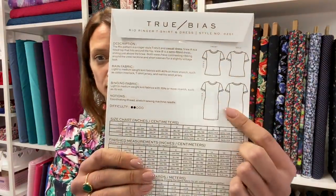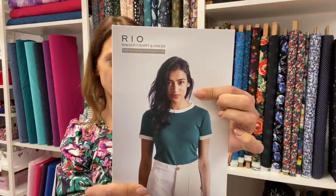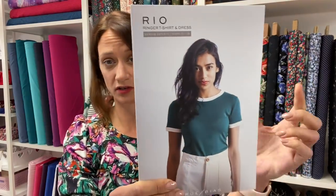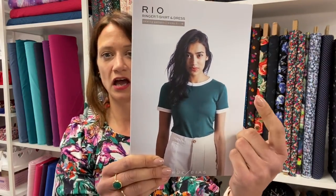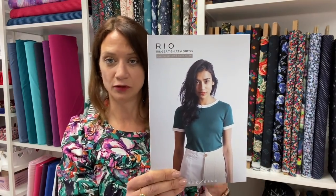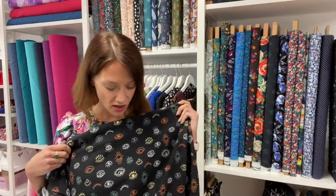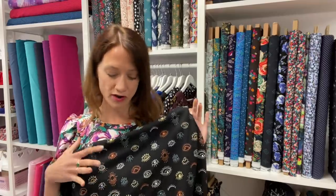I've paired it with a new-to-us pattern: the True Bias Rio top or dress. There's a dress option where they've already done the lengthening for you, and then there's this almost baseball — they call it a ringer style — t-shirt, with a separate neckband and sleeve cuffs that you can do in a contrasting color like she's done here. You could use a white or black contrasting band, and we've got plain colored Francesca cotton jerseys as well as French terry in colors for that. I could see a dress version worn with white trainers in summer.